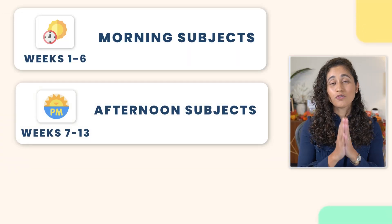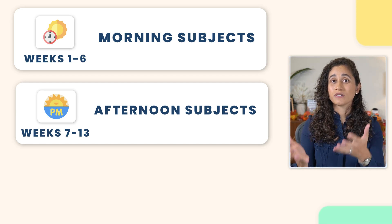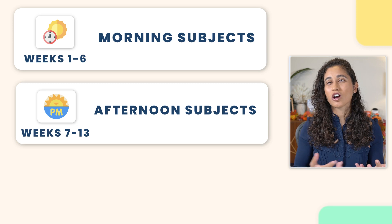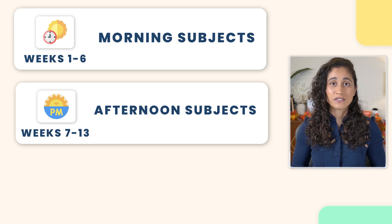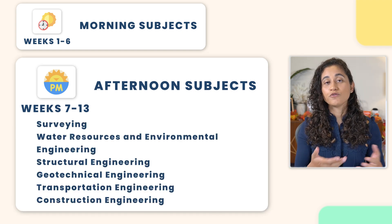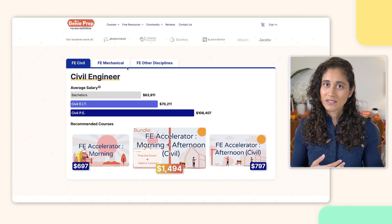Weeks 7 to 13, focus on studying the afternoon subjects, which are the topics you'll encounter after the 25-minute break. These subjects are specific to your major. For example, if you are taking FE civil, these topics would include surveying all the way to construction. And if you are using our courses, you can simply study the civil or the mechanical course, depending on which discipline you're preparing for.